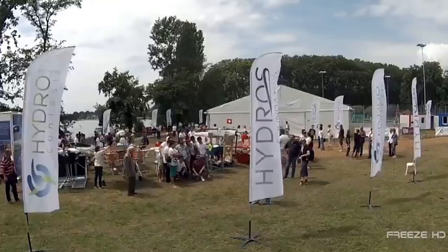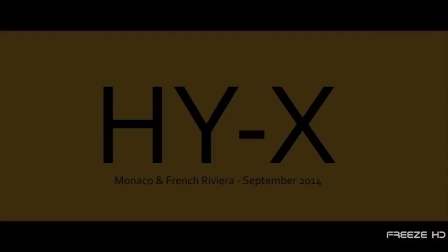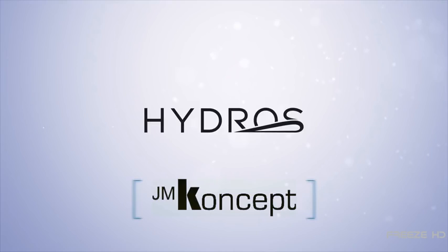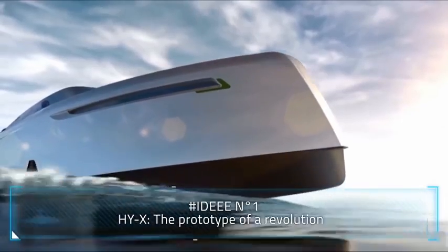Boat show crowds have recently been treated to the sight of another craft using hydrofoil technology: the Hydro HY-X. Created by Swiss hydrofoil manufacturer Hydros, with French firm JM Concept assisting in the design, the HY-X was introduced as a half-scale prototype.